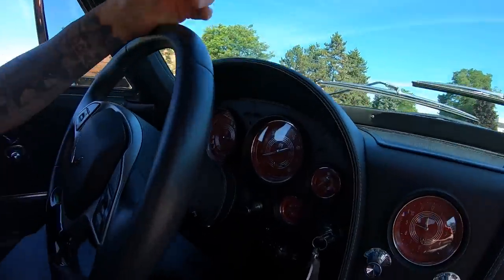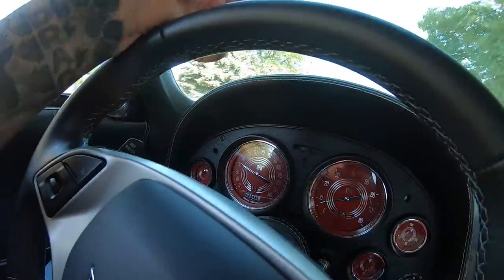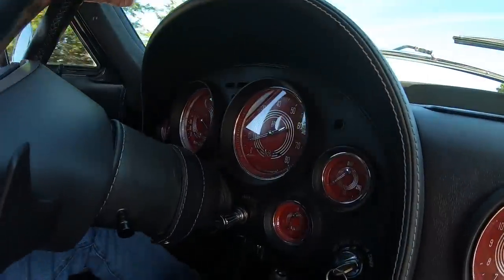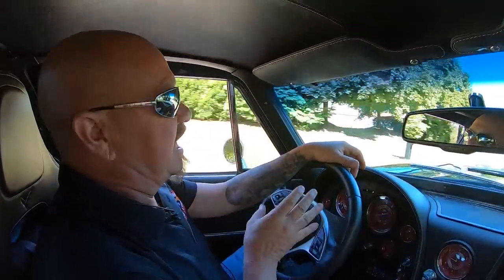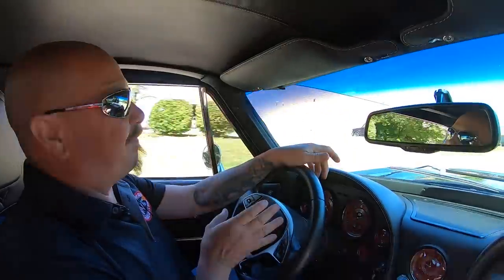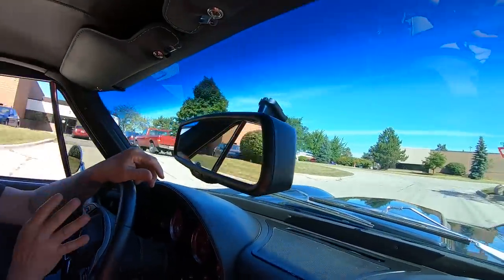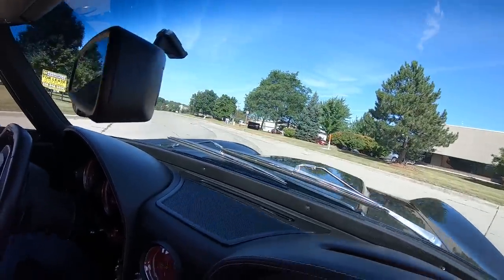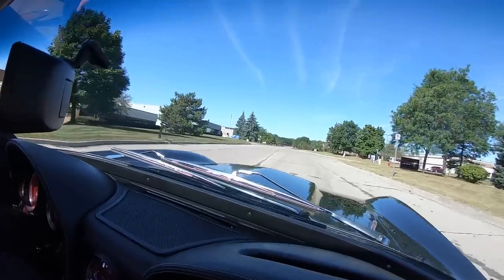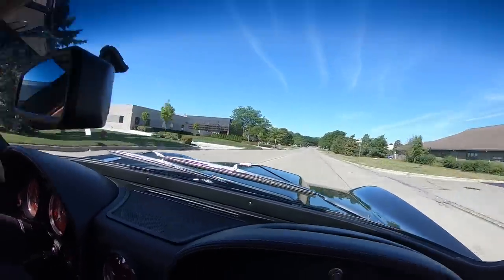Look down here on the dash — one of the coolest things about this car: look at these red gauges. Are those things cool or what? They're all working, looking good. This car has got air conditioning, it's got all the stuff you need — go fast, stop fast, keep you cool, look cool. Everything you need. And it's a Corvette, it's a split window. You got old school, new school. Listen to it — it's amazing.